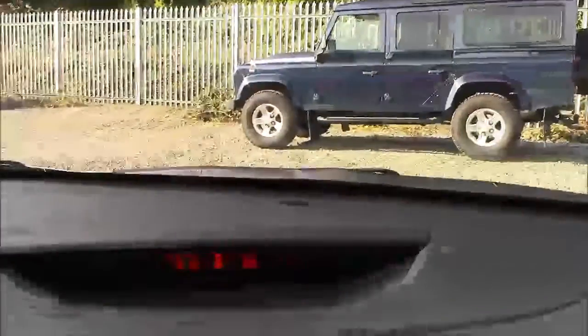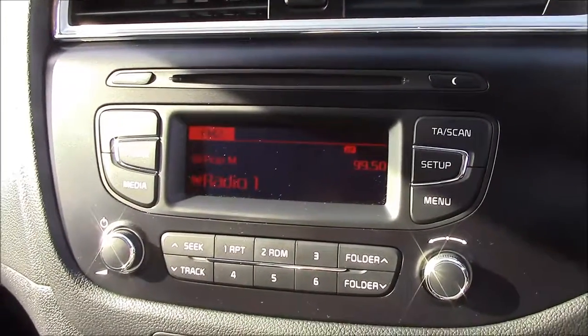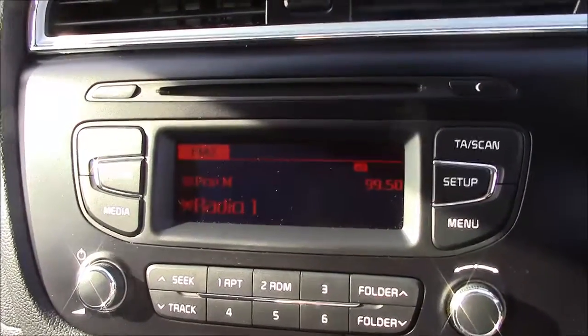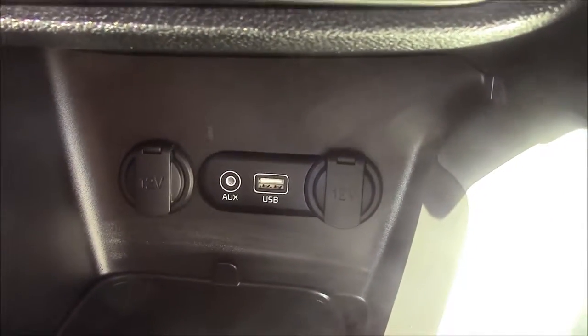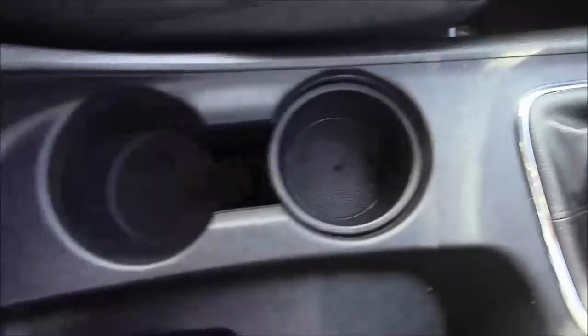Moving onto the centre console, at the top you have your mini heads-up display that shows your date and time and your outside temperature. Just below that you have your CD radio display, which comes with Bluetooth connectivity allowing you to answer phone calls while safely on the move. Additionally, you can stream your media from your Bluetooth compatible devices straight to the car without the need for any wires. Just below that you have your various climate control settings, and further below your various power outlets such as auxiliary ports, a USB port and two 12V power sockets. Just past the handbrake we also have more additional storage, along with a leather armrest.